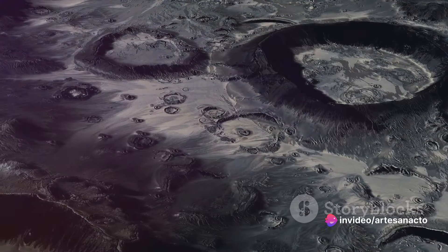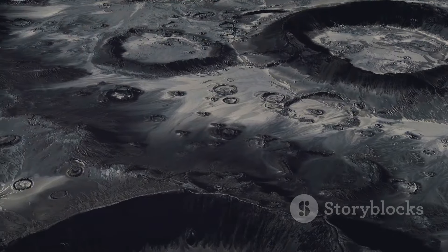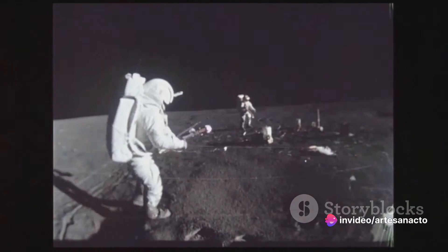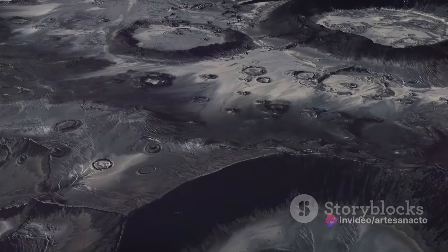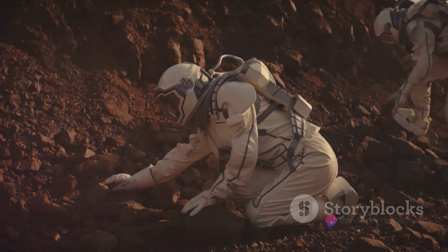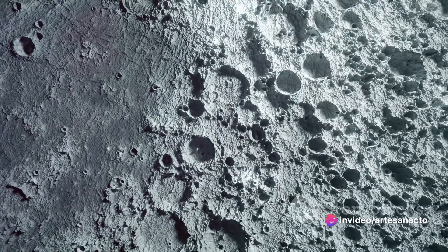Each of these craters is a testament to the moon's history, a silent narrative of the events that have shaped it over billions of years. This lunar landscape has sparked curiosity in us humans, prompting questions and fueling our innate desire to explore and understand. Why is the moon so heavily cratered? What cosmic events led to this intriguing lunar topography? These questions have been the driving force behind many of our space missions and lunar studies. It's time to unravel the mystery behind the moon's pockmarked surface.